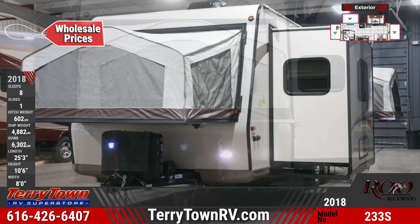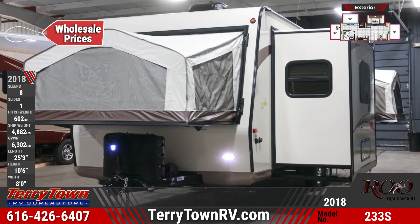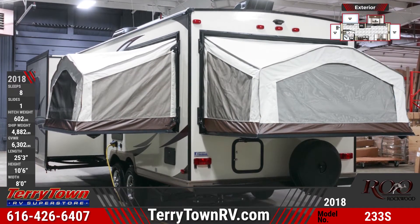It also features three slide-out tent beds, which have a no-poles bed cable system and a bed latch system. You'll also find exterior storage compartments, a spare tire with a cover, outside speakers, and outdoor grill prep.